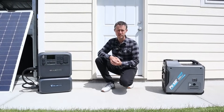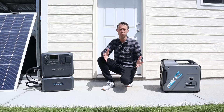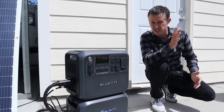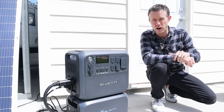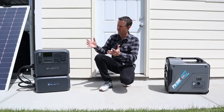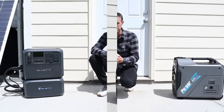Hey everybody, welcome back to a new video. Ever since solar generators have been a thing, there's always been an argument between choosing a gas generator and a solar generator. Just FYI, I really hate the term solar generator, so I'll be calling this a power station for the rest of the video. In the next couple minutes, I want to talk about the advantages and disadvantages to each one so we can understand why you'd want to choose either option.